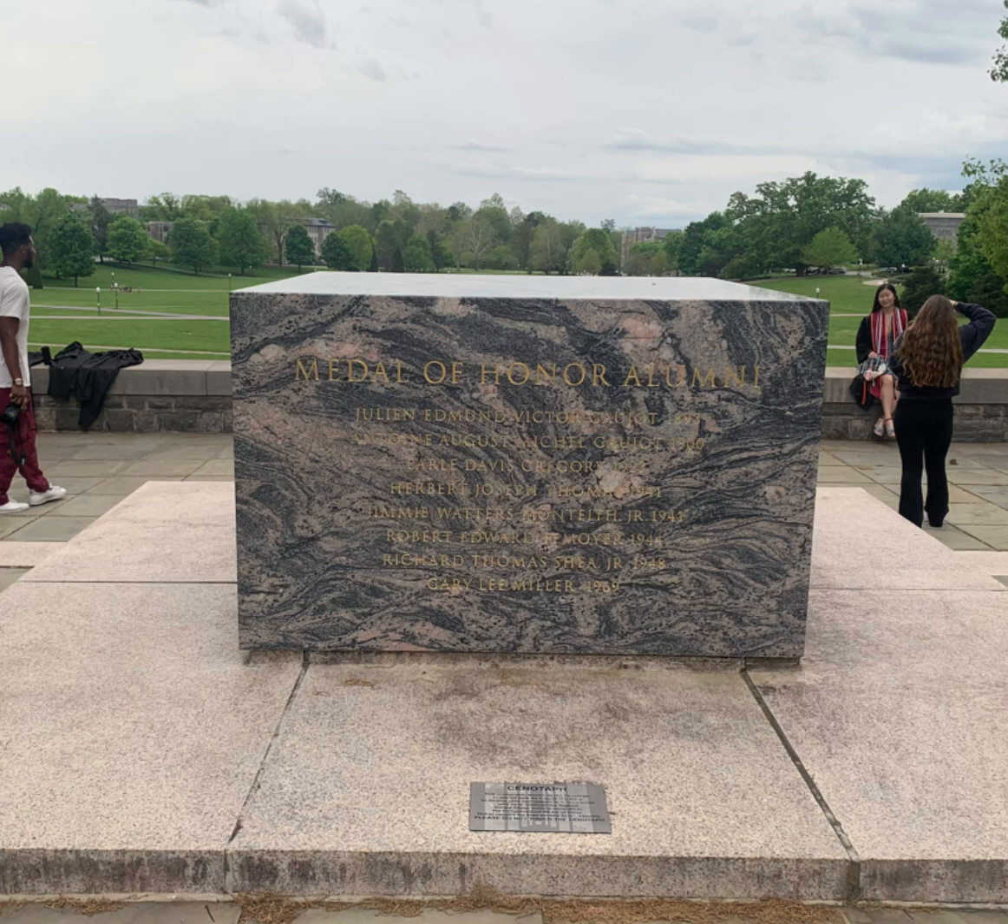Along with the pylons and the chapel, there is a memorial court area at the center of the pylons. This stone bears the names of eight former Hokies who received the Medal of Honor for their service in the military. The recipients include Earl Davis Gregory, Herbert Joseph Thomas, Jimmy Waters Monteith Jr., Robert Edward Femoyer, Richard Thomas Shea Jr., Gary Lee Miller, Antonio August Michael Gouget, and Julian Edmund Victor Gouget.